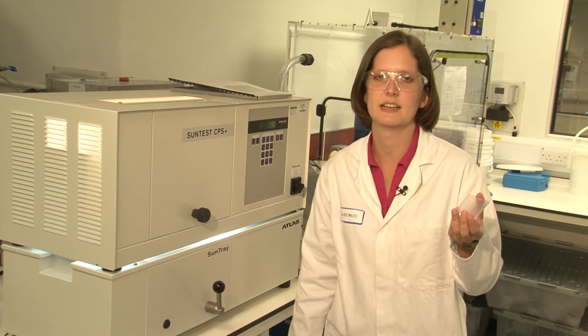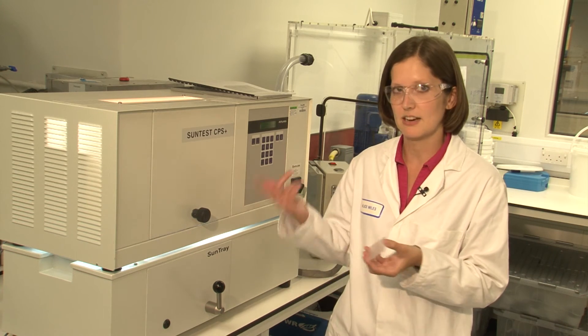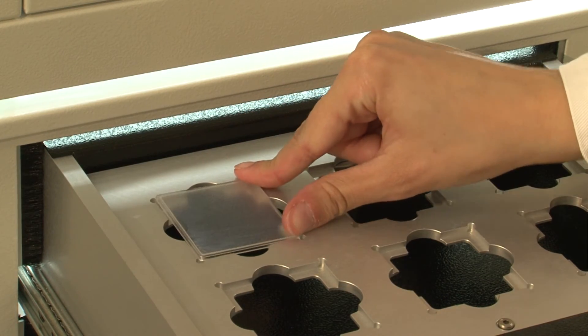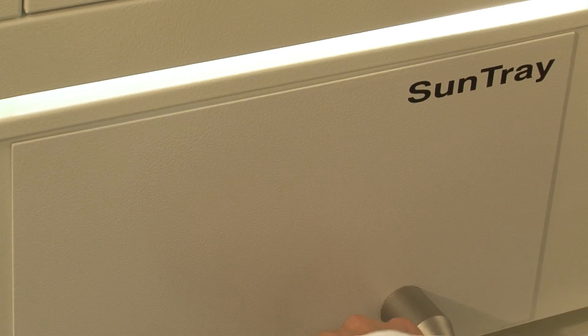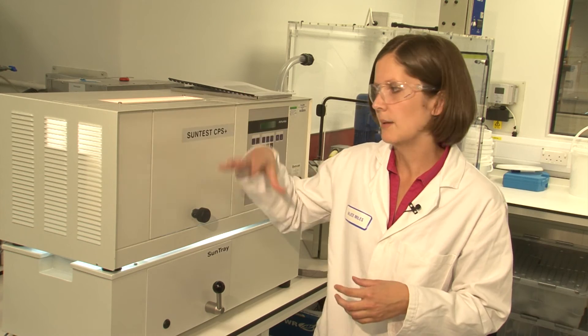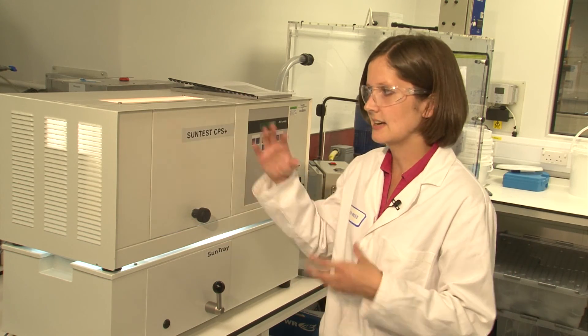As well as testing the SPF — the sun protection factor — we also need to measure the UVA protection factor to find out how much the lotion is protecting us from UVA. We use a similar method to testing the SPF: we spread the lotion on a plate, take an initial reading in the SPF machine, and then do an irradiation step. We put the sample into the solar simulator, which irradiates the sample with a UV bulb to mimic the sun. This takes into account any degradation of the UVA filters.